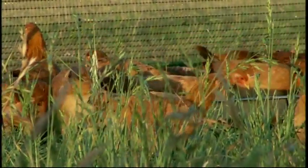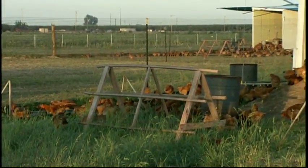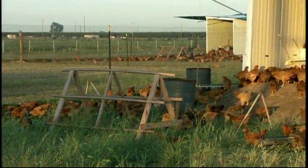It takes about twice as long to grow — 12 weeks versus the normal six weeks for a traditional chicken. But we've tried to do everything out here to provide the perfect environment for the bird.